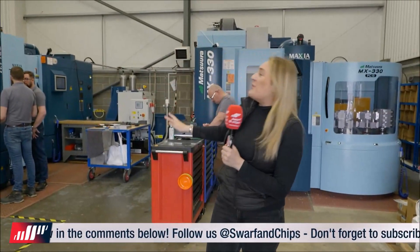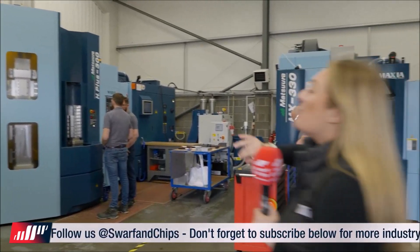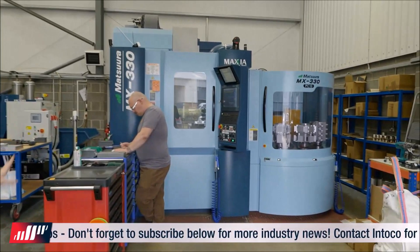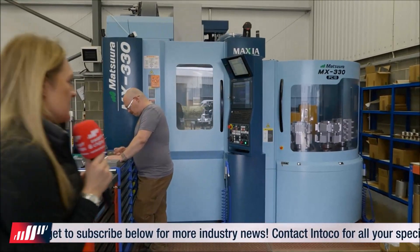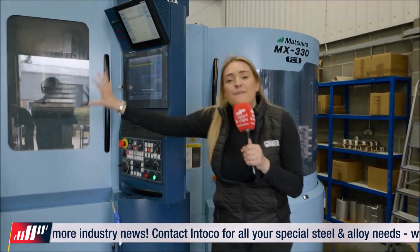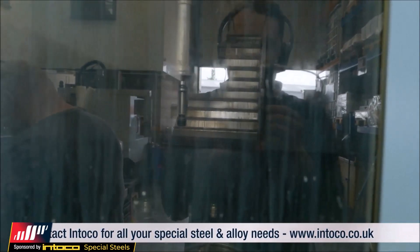The newest investment for Maximum Precision are two massive Matsura machines. We've got an H Plus 300 with 15 pallet systems and an MX330 with 10 pallet systems. This one's working away at the minute — it's a fully fledged five-axis — and look how many parts they've got on that pallet system.